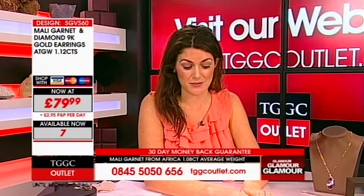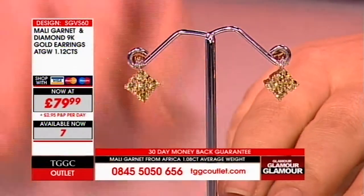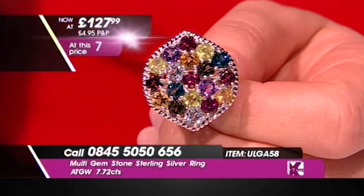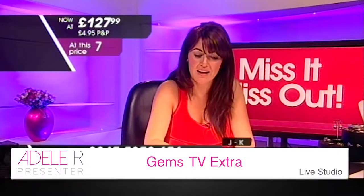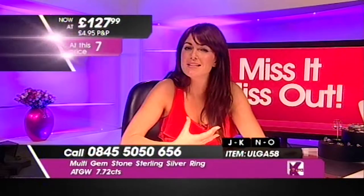For over two grams of gold here too — amazing price. 0845 5050 656 if you want to come in and join us on the phone lines, or www.tggcoutlet.com if you want to join us on the web. You've got 7.7 carats collectively of your gemstones here. With our multi-gemstone pieces, so many different colors to work with.